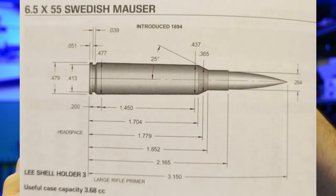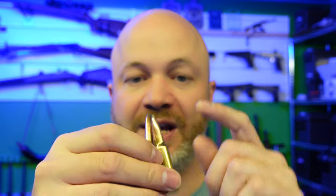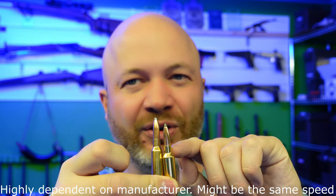The Creedmoor has a sharper 30-degree neck angle versus the Swede's 25-degree shoulder. How can they be the same speed? That's because the Creedmoor allows for higher pressure than the Swede. The Swede is an older cartridge made for older rifles, so it has a lower maximum pressure. The Creedmoor runs at higher pressure, the Swede at lower pressure, but they get the same velocity. If you buy factory loadings, the Swede might be a little slower because they're running at lower pressure so no one sues them if their old gun blows up.